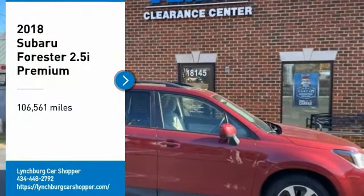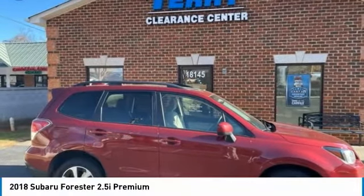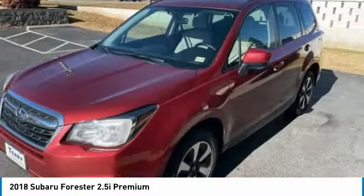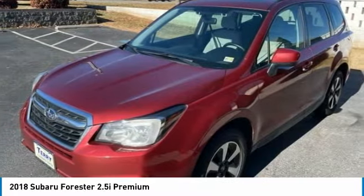Looking for the right vehicle? Check out the 2018 Forester. The Subaru Forester is a sensible, practical, and affordable vehicle. It has an impressive, comfortable ride and handles well.